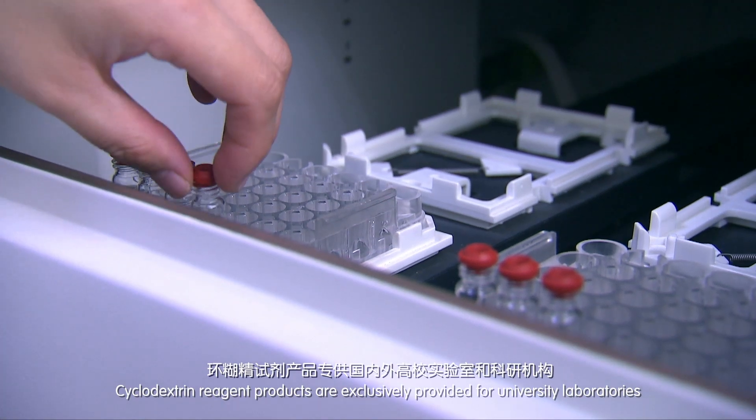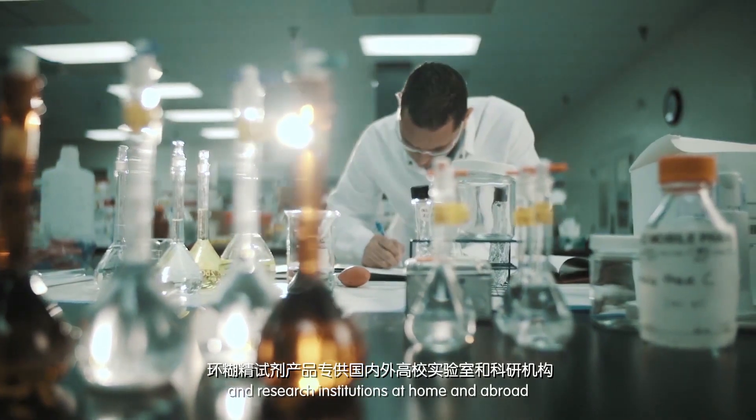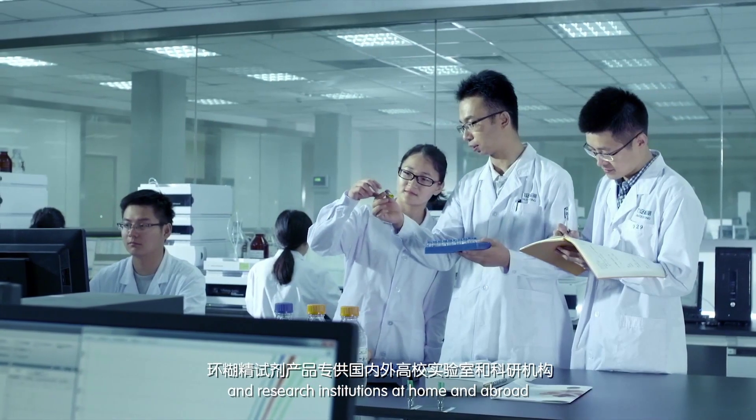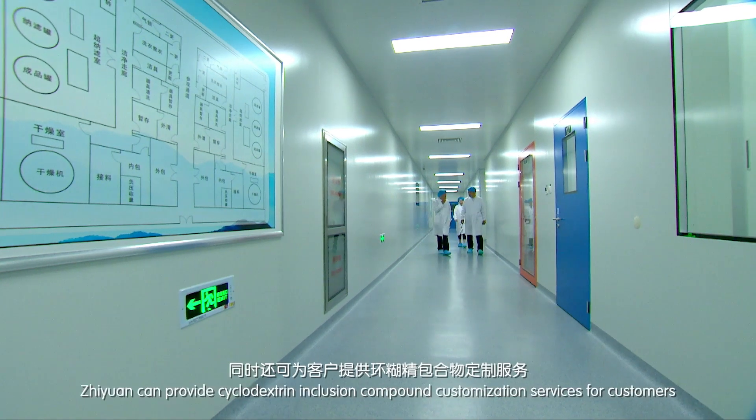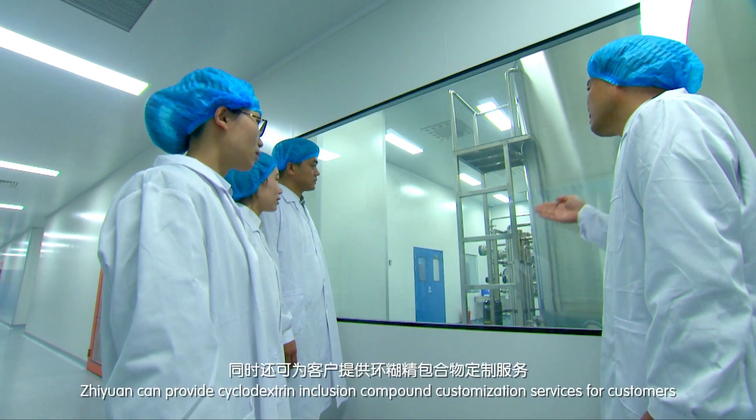Cyclodextrin reagent products are exclusively provided for university laboratories and research institutions at home and abroad. Moreover, G1 can provide cyclodextrin inclusion compound customization services for customers.